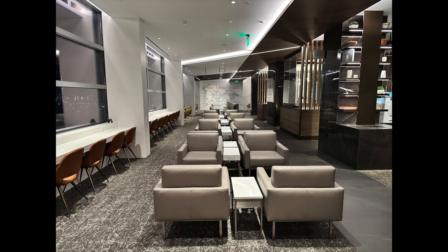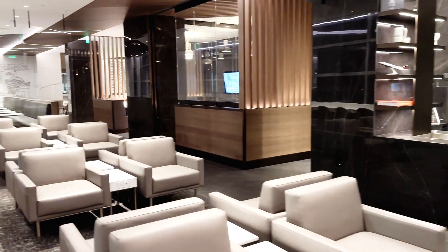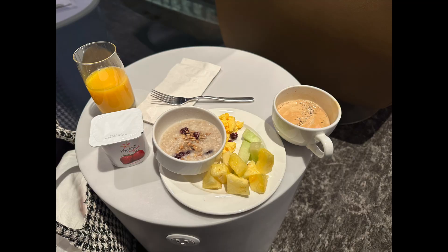The journey begins with the Maple Leaf Lounge at the airport. As I scan my boarding pass, the gate opens automatically, inviting me into the comfort.